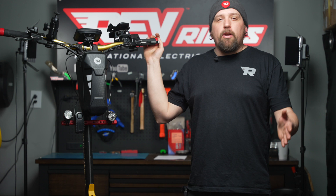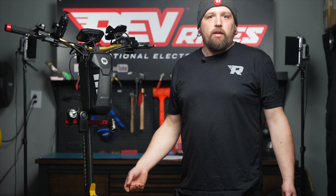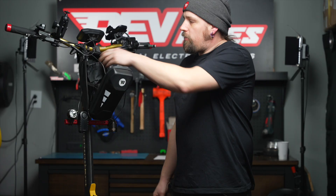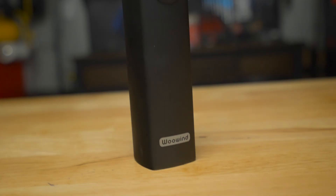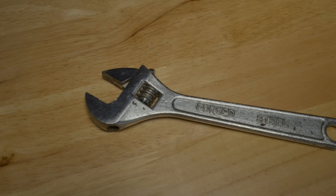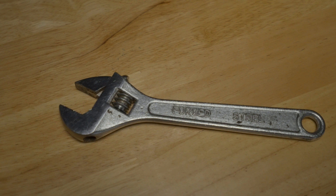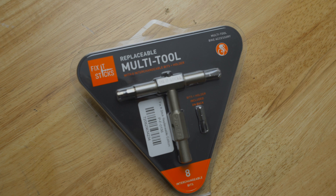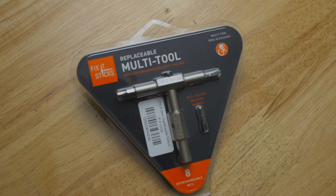Let's talk about a subject that nobody wants to talk about: flat tires. A tire change, if you're good at it, should only take about 15 minutes. Let's go over some tools I like to keep in my bag. First, you're going to want to keep an extra tube in your pouch. Next — I learned this the hard way — a portable air pump. I got a flat once but didn't have an air pump to put air in the tube. Next, your trusty adjustable wrench to get those wheel nuts off. Also, your fix-it stick, which you can find at revrides.com — it should have every tool necessary to change a flat.